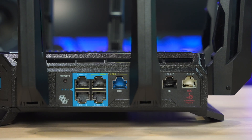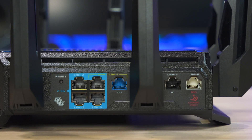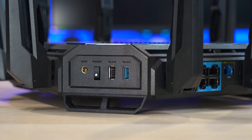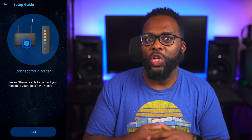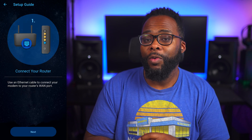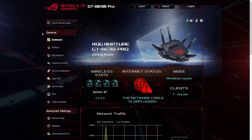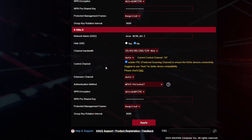On the back you'll find plenty of ethernet ports including two 10-gigabit ports, four 2.5-gig ports, and a basic gigabit port. You also get two USB ports and a power switch. I love that ASUS provides a nice backend web interface that allows you to access a bunch of advanced settings, in addition to their easy setup app.